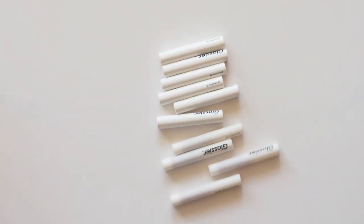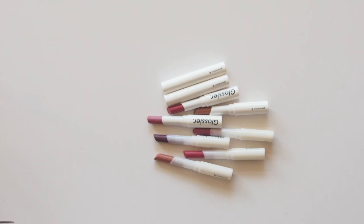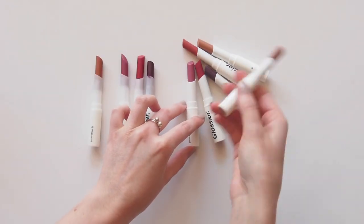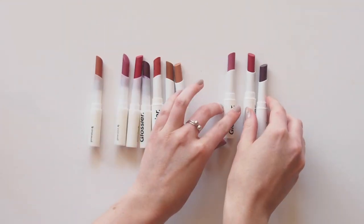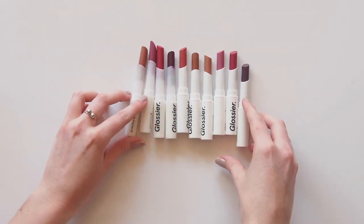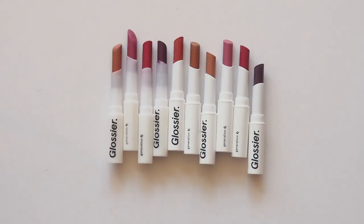For a start, the bullet is — well — hard. That's the best way to describe it. It's not creamy, it's almost waxy. Don't expect much color payoff unless you build it up. This little lipstick is all about layering. The pigment is deliberately dialed down for a really lived-in, laid-back look.